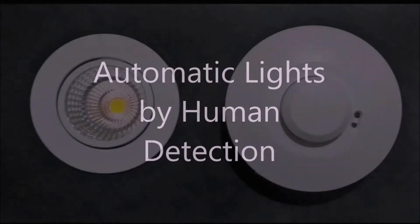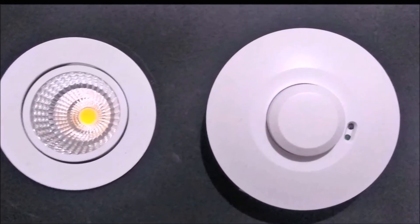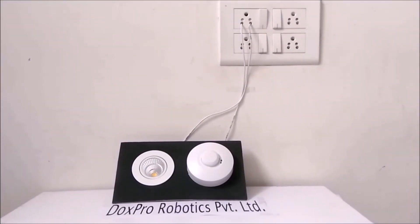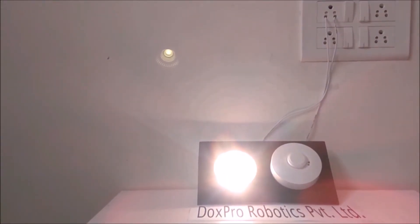Automated lights by human detection is a replacement for the manual switch. We don't have to manually turn lights on or off. As we enter a room, lights automatically start. When we leave the room, lights automatically go off.